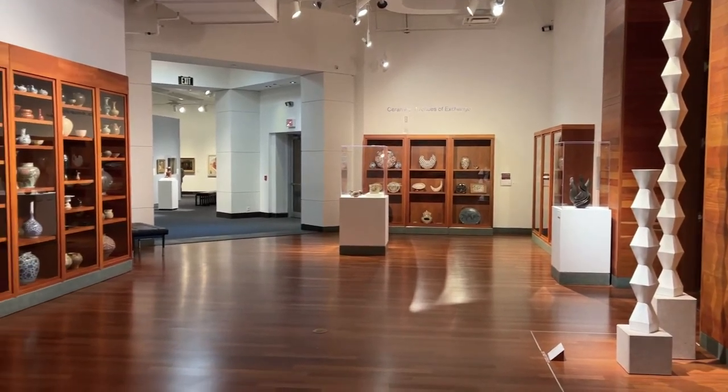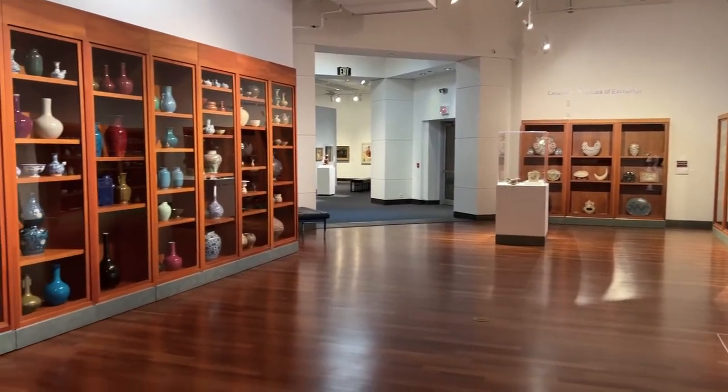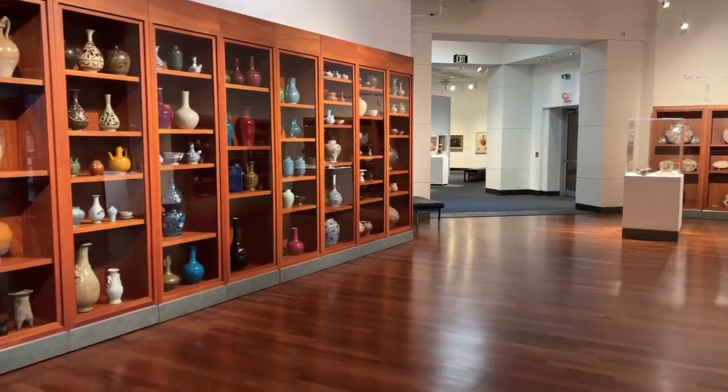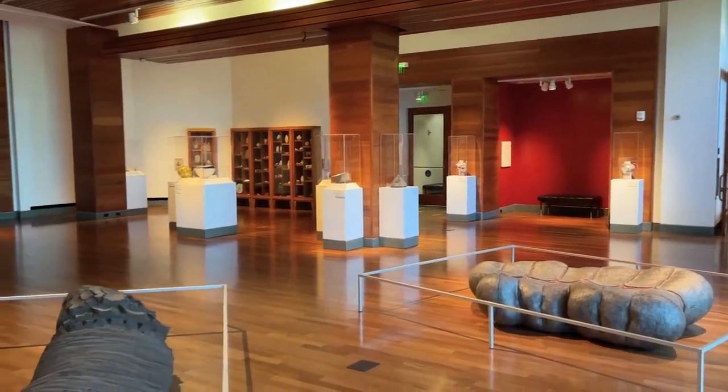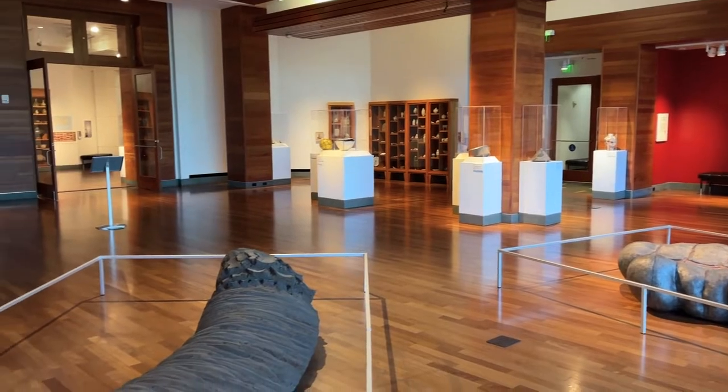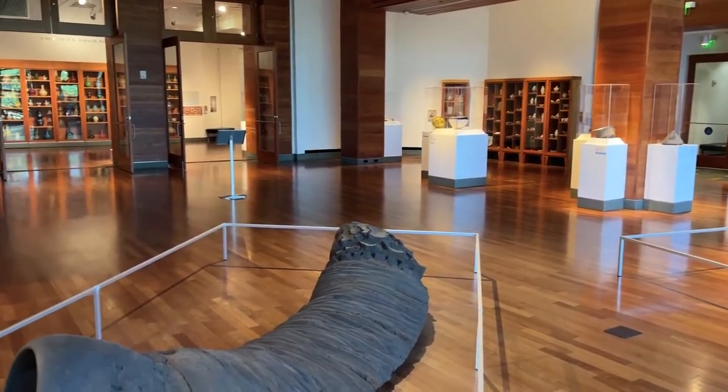The Harn Museum of Art was founded in 1990. People come to the Harn all the time and say things like, 'I had no idea your museum was so large.' Our square footage is now 110,000 square feet. The Harn Museum of Art is the academic art museum for the University of Florida, and also the community art museum for the city of Gainesville and all of the surrounding counties.